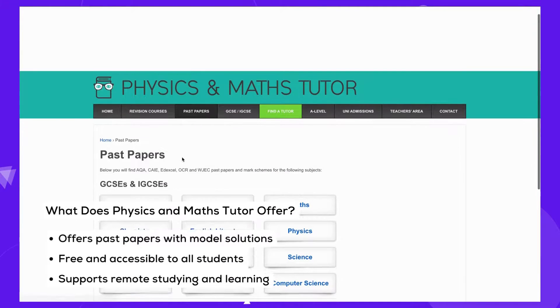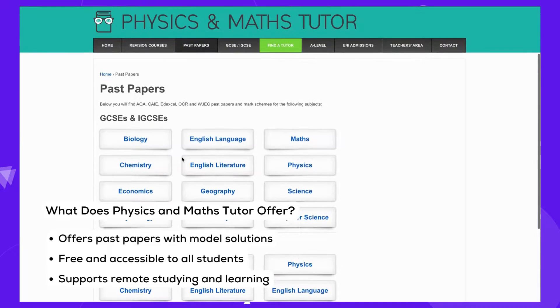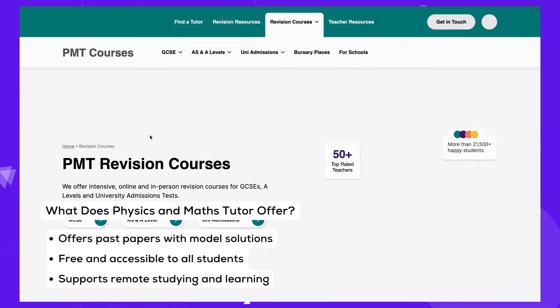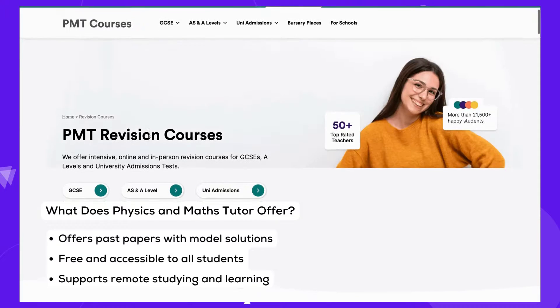With PMT, students gain a distinct advantage — the opportunity to practice real exam questions with model solutions, enabling them to self-study effectively from any location.